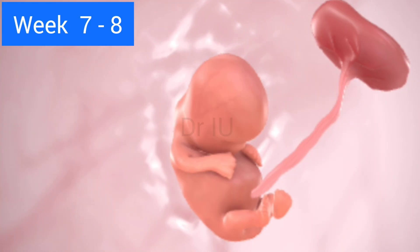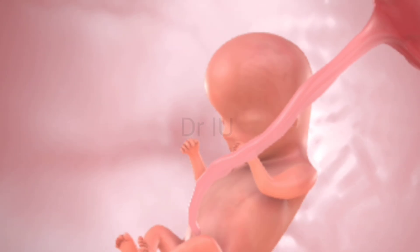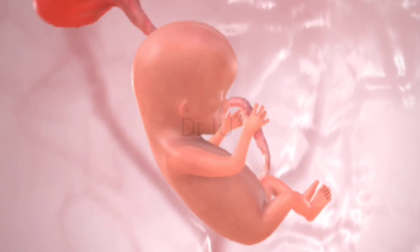Week seven to eight — major organs form. Facial features start to develop: tiny nostrils, ears, and eyes. Arms and legs begin to bud, and the brain is growing rapidly. By week eight, the embryo is now called a fetus.